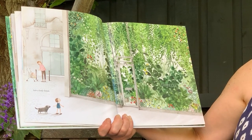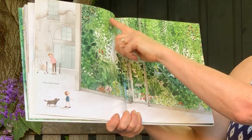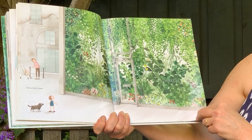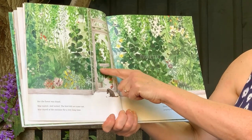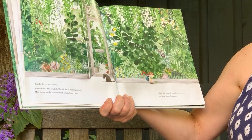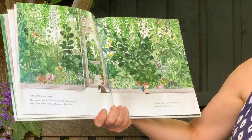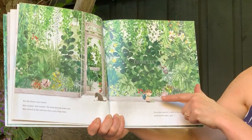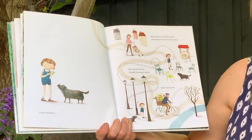The bird went into a leafy forest. I think it's a great big window and the little bird has peeked through. The word over here says Floret. I can see a sign that says 'closed' on the door — I wonder if it's a plant shop. The forest was closed and Mae waited and waited; the bird did not come out. Mae stared at the entrance for a very long time, then she noticed a stalk of green peeping through the gap.